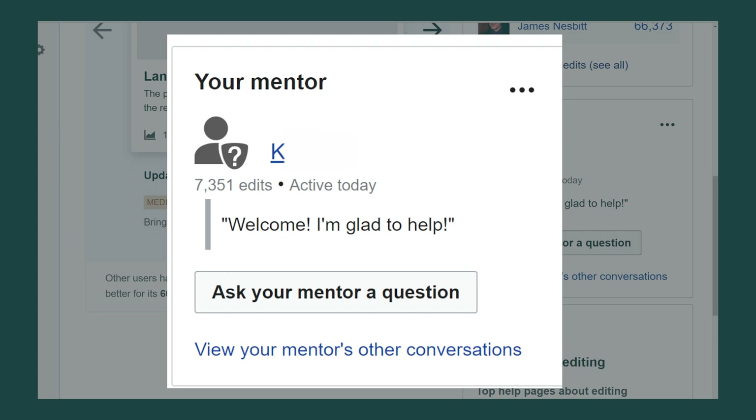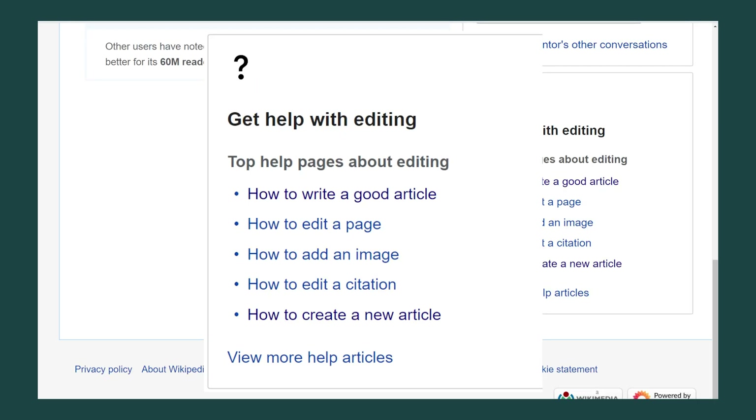Down here we have your mentor. New users randomly get assigned an editing mentor. This editor can help answer specific questions if you have one. And down here at the bottom is a list of help articles a new editor should read.